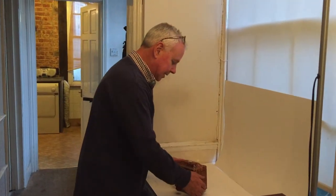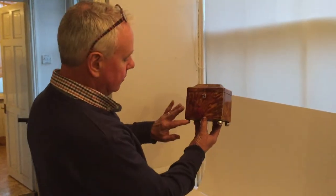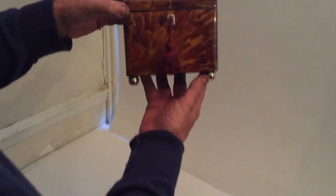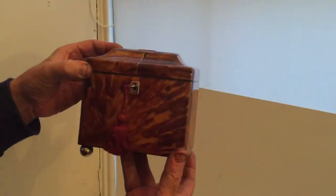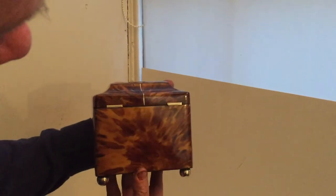This is a lovely little tea caddy, dated to 1820. It's all the original silver plated feet. It's pewter inlaid, blonde tortoise. The nice thing, they've done the front in one piece, the same as the sides and the wonderful back.